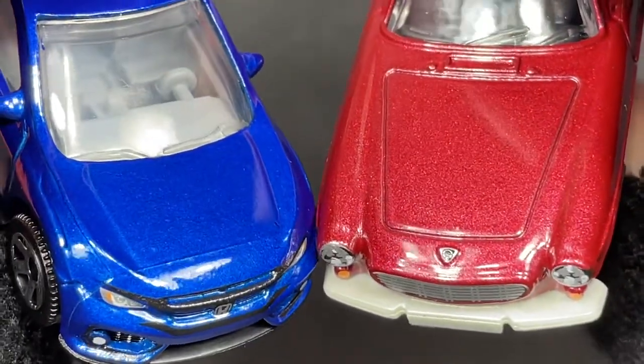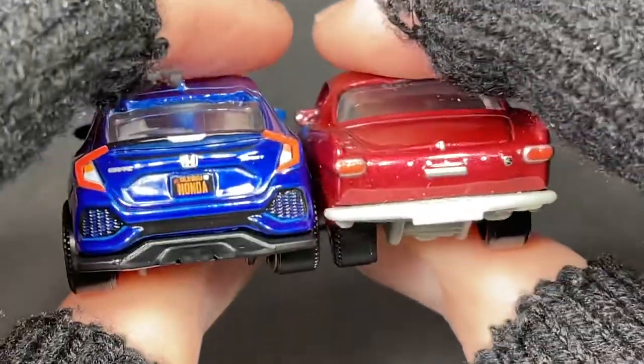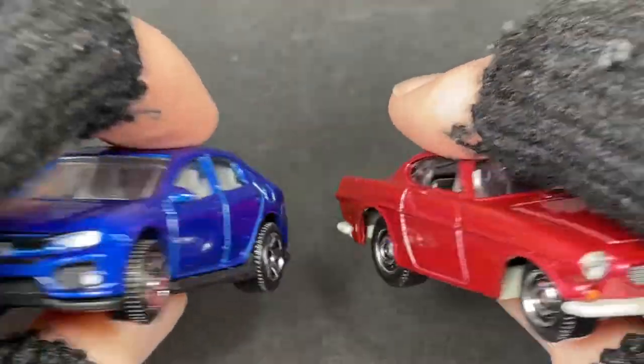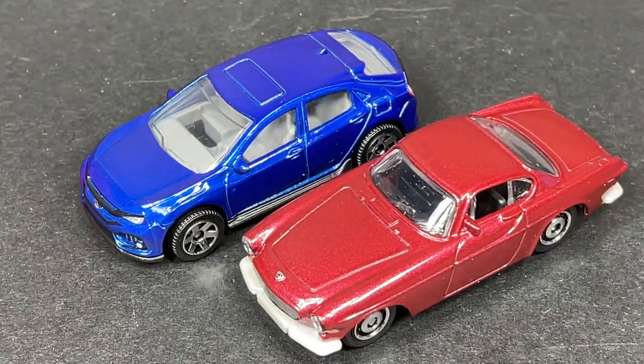The colors are really nice on these. I love the paint jobs on these little cars — they look so cool. All those little details on the lights and the grill and everything — they look awesome.